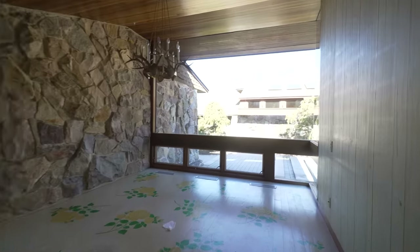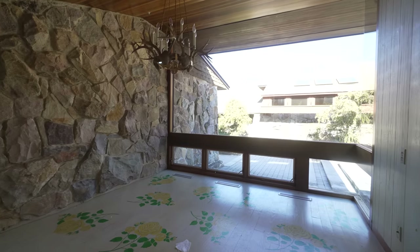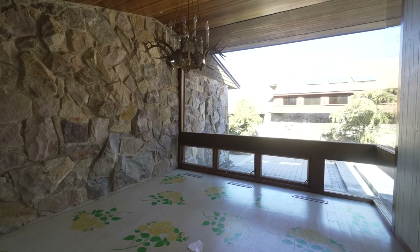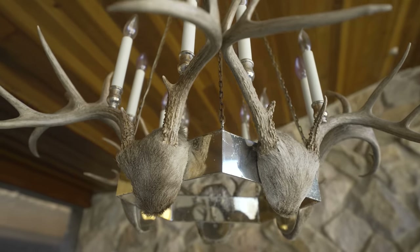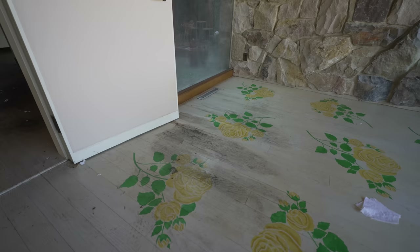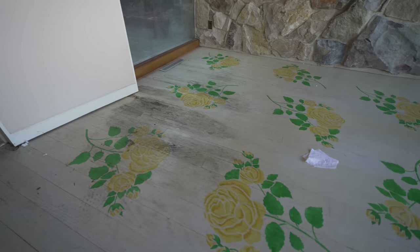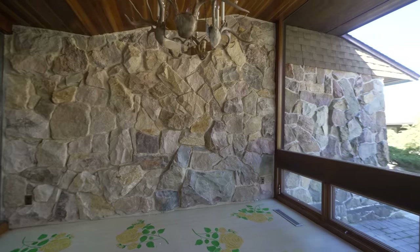There are other rooms here. This kind of looks like a bedroom with some really cool chandeliers. Look at the floor — looks like it's painted. If anything, I would use this room as a library.